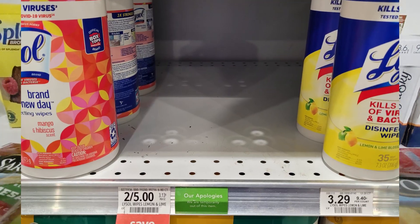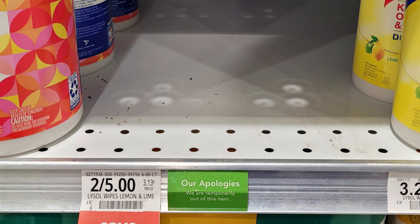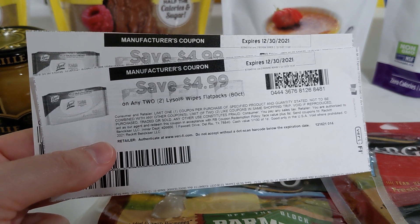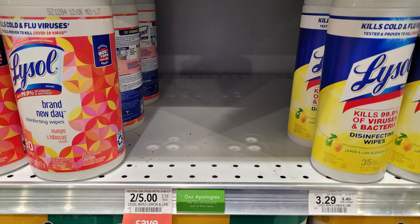A must-do deal at Publix this week, if you can find them in stock, are the 80-count flat packs of Lysol wipes. They're priced at two for five dollars, and on coupons.com there is a printable for $4.99 off two. So if you haven't done so already, go and print this coupon. I'm gonna keep checking at the stores in my area in hopes that someone gets some back in stock, but let me know if you were able to snag this deal.